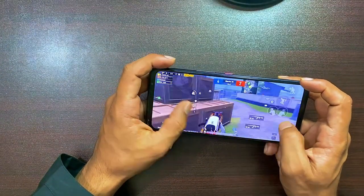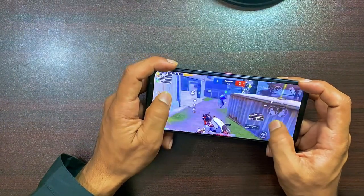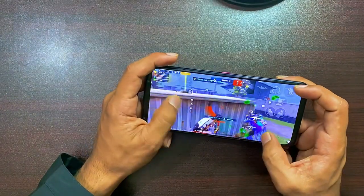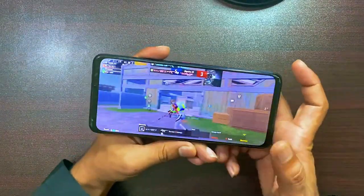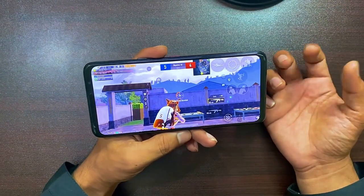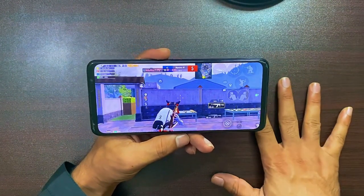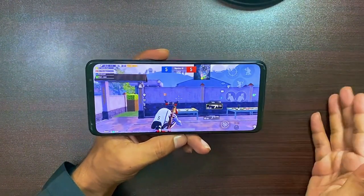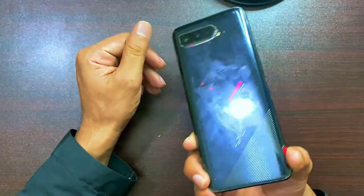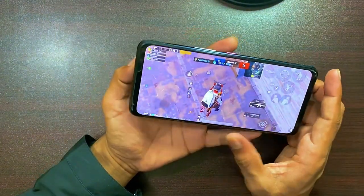The ASUS ROG Phone 5 is competitive because it has top-tier hardware and performance. The base version comes with 8GB of RAM, but you can also purchase it with 12GB and 16GB of RAM, all in the newest LPDDR5 UFS 3.1 configurations. The ROG 5 comes with 128GB of storage standard, but it can be increased to 256GB.